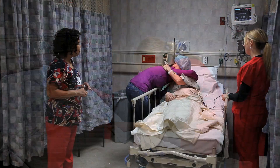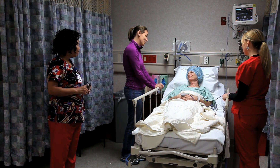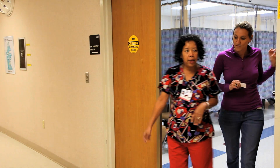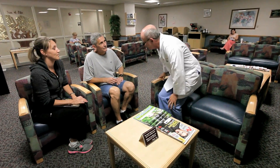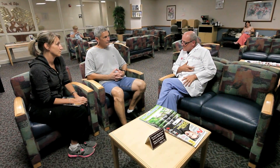One person may stay with you in the pre-operative holding area until you are taken to the operating room. Your family member will be escorted to the surgical waiting room once you are taken into surgery. After surgery is complete, your surgeon will speak with your family in the surgical waiting room. Please ask your family members to bring a sweater, since the waiting room can be cool.